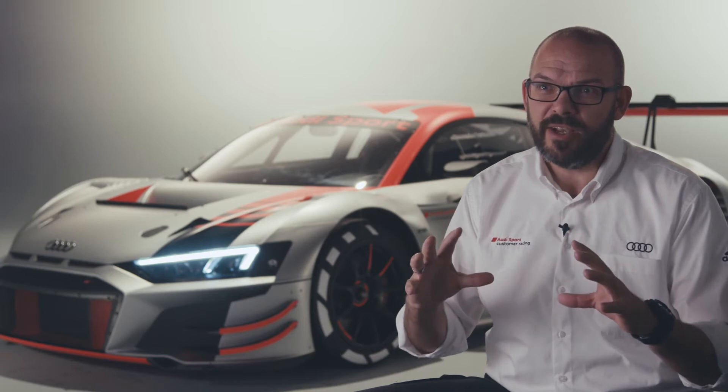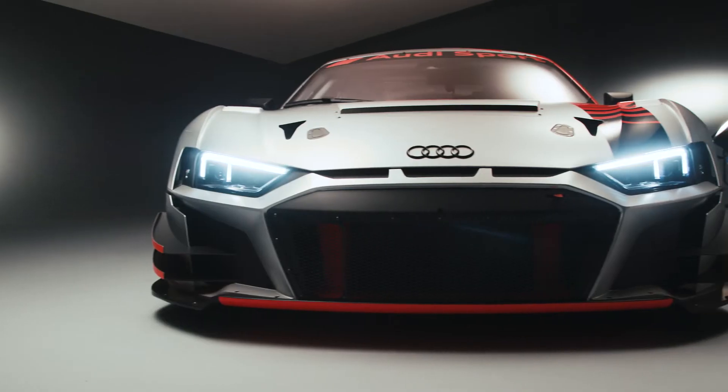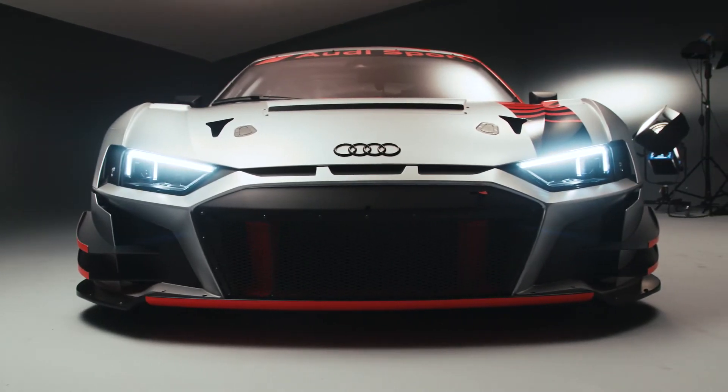If you look into the stunning face of the new Audi R8 LMS, it's not just about the look. We combined it with a new aero platform. We made the car over various driving conditions far more stable and therefore easier to drive.